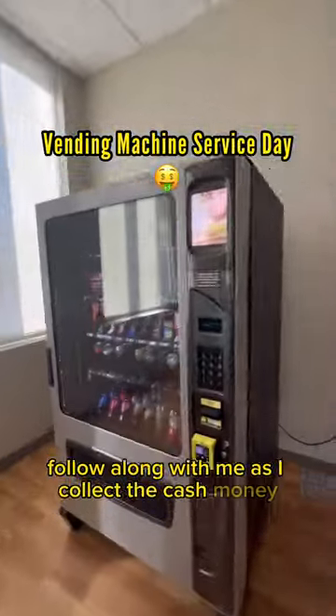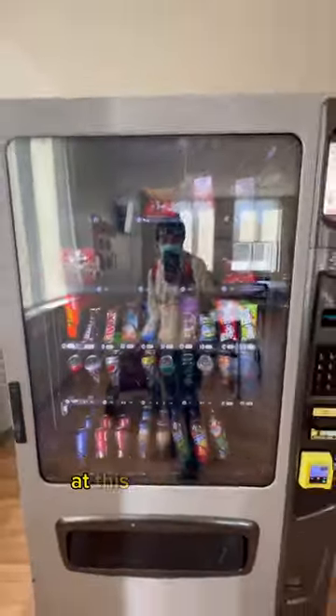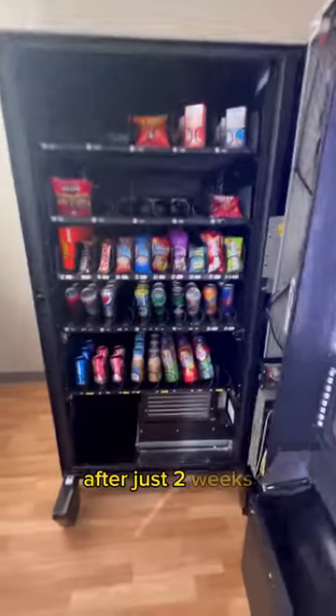Follow along with me as I collect the cash money and do the refill on this vending machine at this clinic location after just two weeks.